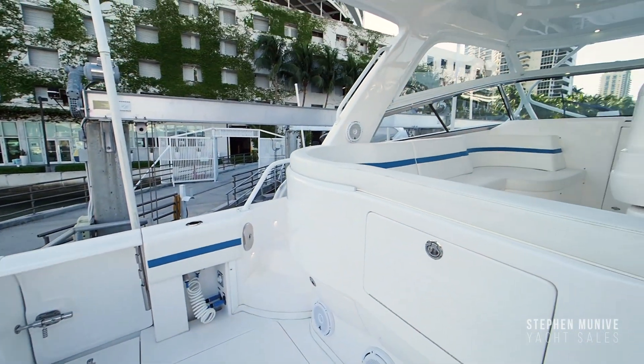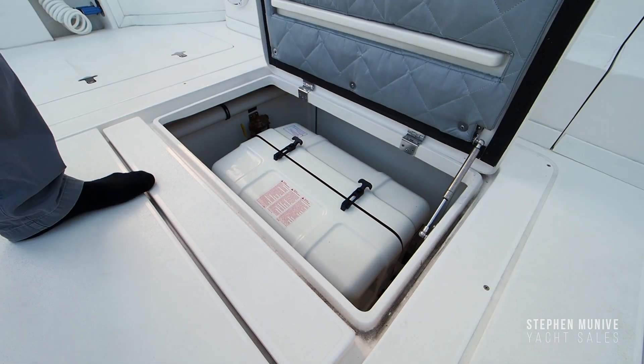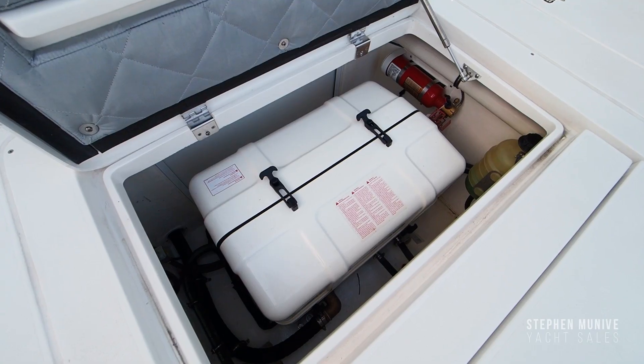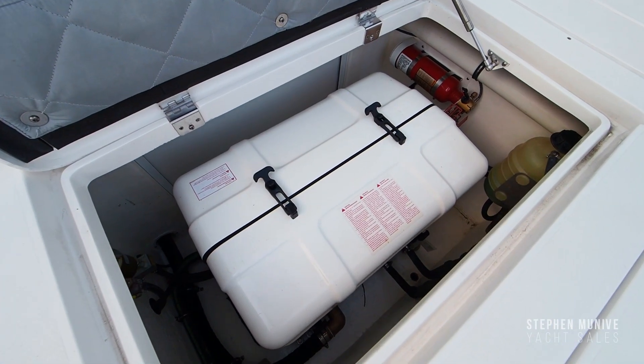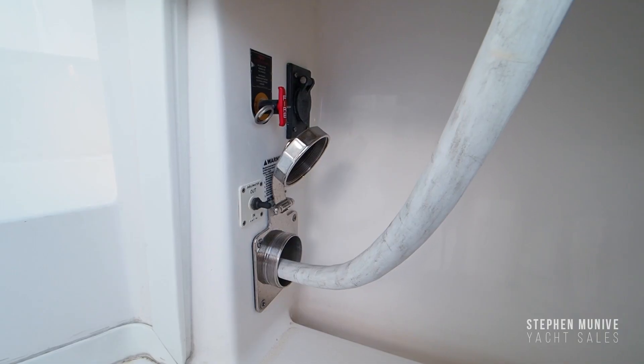There is plenty of storage all around the cockpit. Access to the generator is easy to get to from the centerline deck hatch. You can also get to the generator by lifting the cockpit steps leading to the upper helm area, where you will find plenty of room for storage.